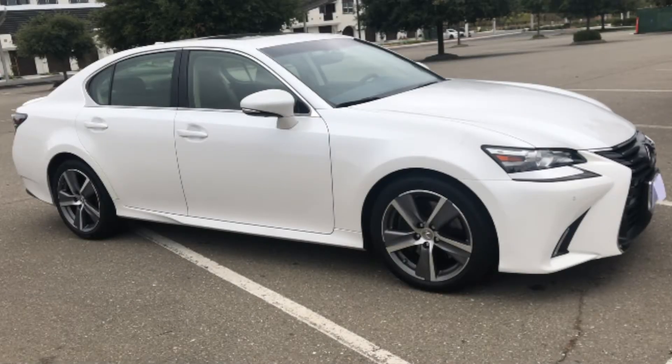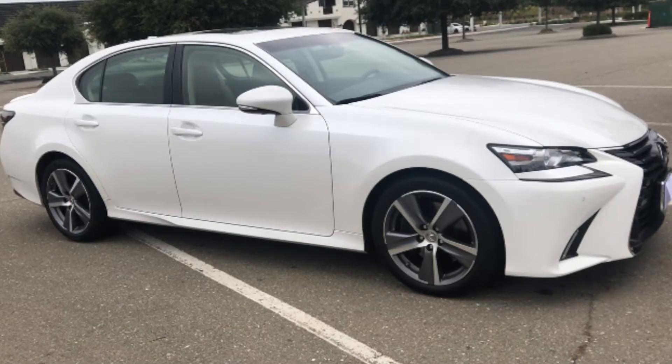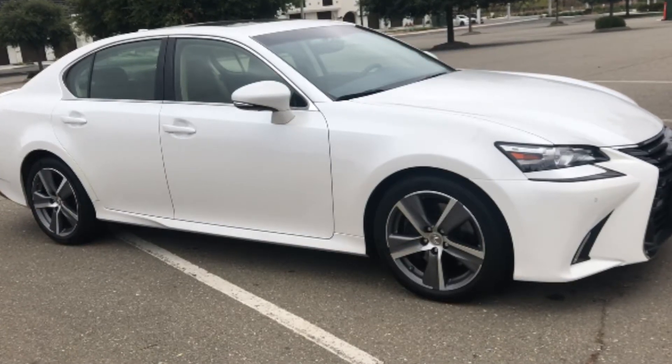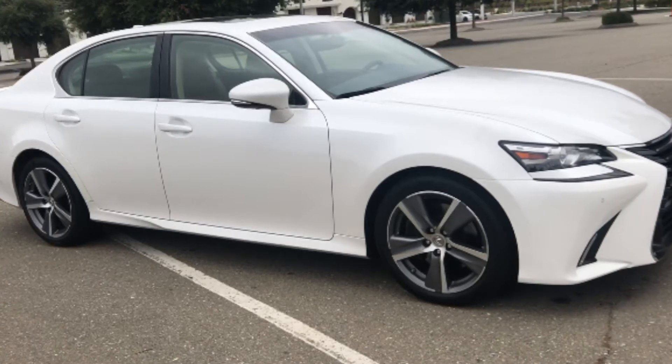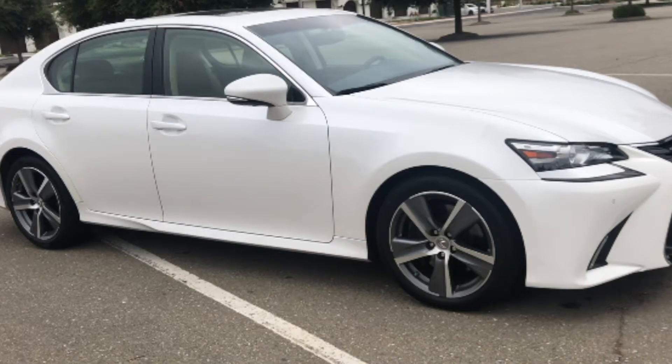At number 8 we have the Lexus GS 350 at 74.20%. This is a Toyota product that has been discontinued after 2020, but you can still get a lot of lease returns and used ones. They are very reliable vehicles and very hot in the used market, so if you want a sedan, this is definitely one of the better ones out there.